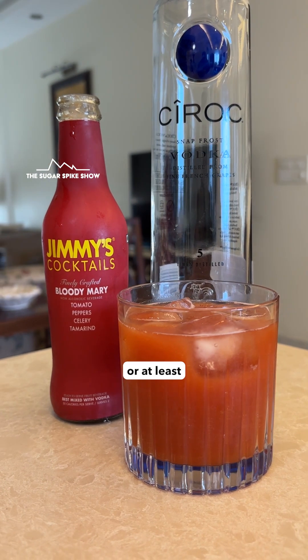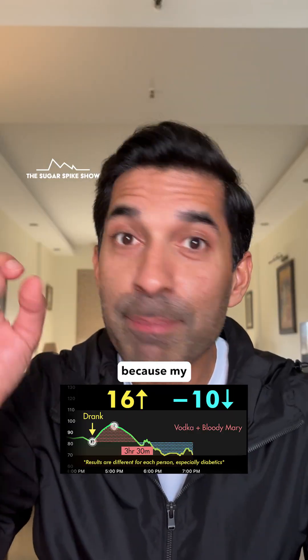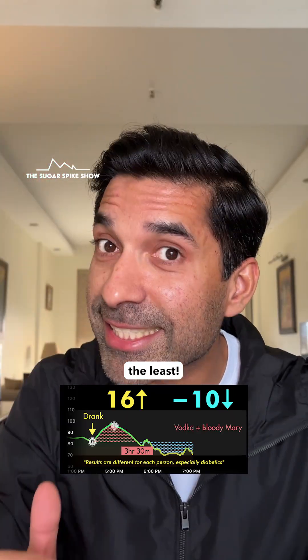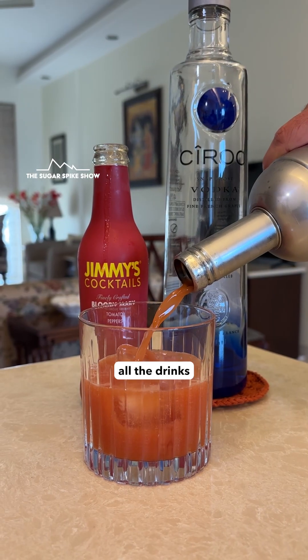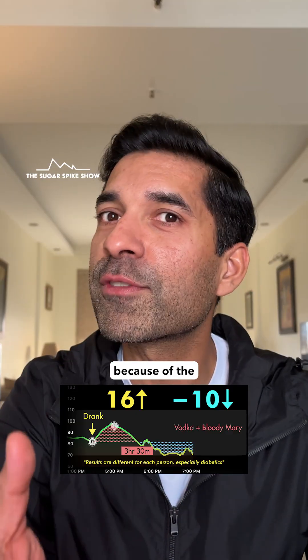And that's why I think I felt the best — or at least the least worst — when I had a Bloody Mary, because my blood sugar crashed the least. This probably happened because Bloody Mary had the most amount of fiber across all the drinks I've tried till now, because of the tomato juice.